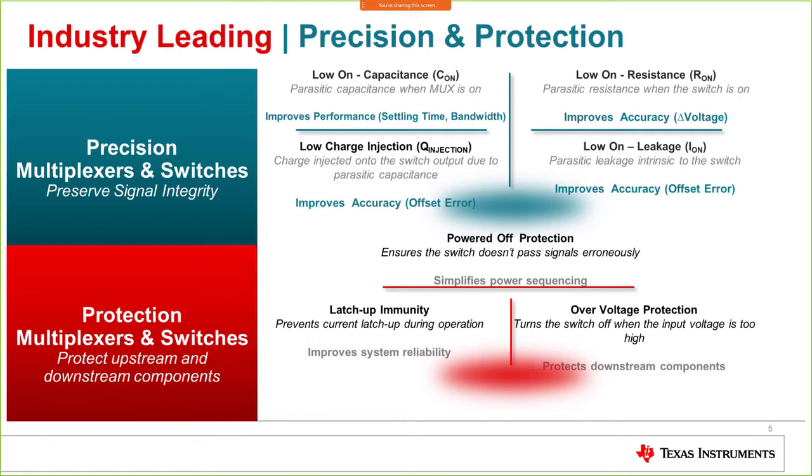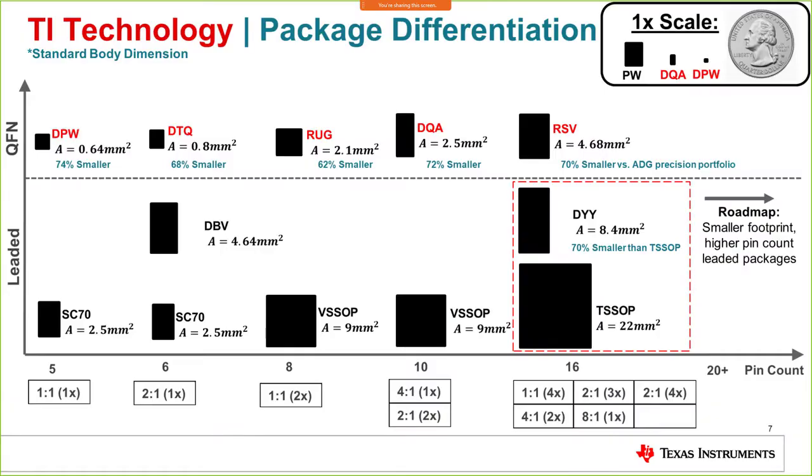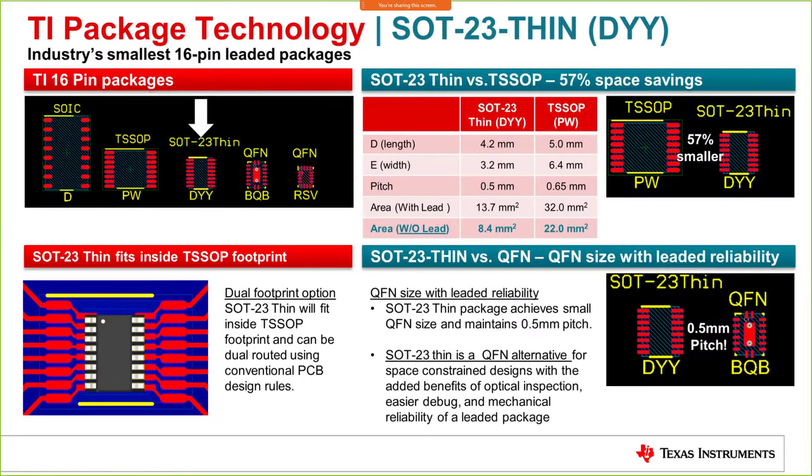Now let's look at TI packaging and technology. I want to focus on the TSOP and DYY package innovation. The SOT-23-10 package, also called the DYY package within TI, is 70% smaller in size compared to the standard TSOP package. It's a dual footprint option, meaning you can fit this device within the TSOP package footprint itself. It still offers a leaded package with 0.5 mm pitch while saving 70% of the board space.